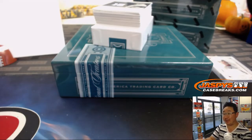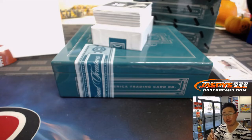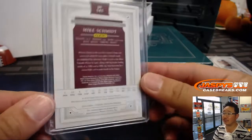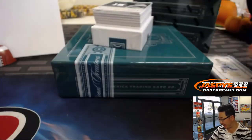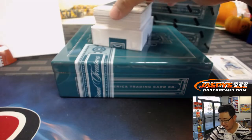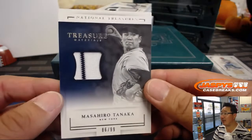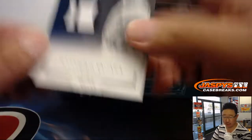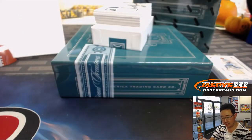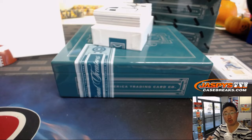That was a cool hit — the Griffey Jr. out of Flawless last night. We do have more Flawless in the store too at jazpiececasebreaks.com. Game use material there as well — piece of Schmitty's bat. Pinstripe Relic, Masahiro Tanaka, 86 out of 99, Treasure Materials. That'll go to number six, Joe Kroll.